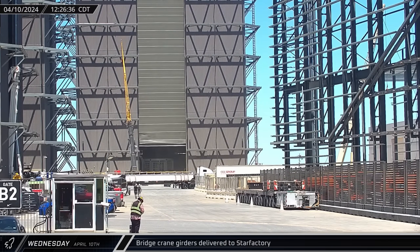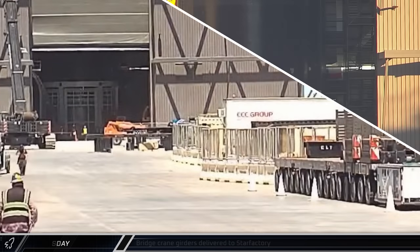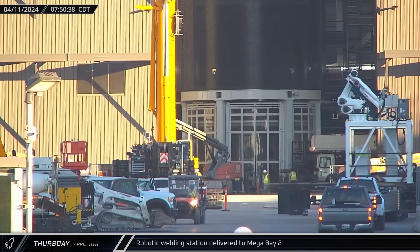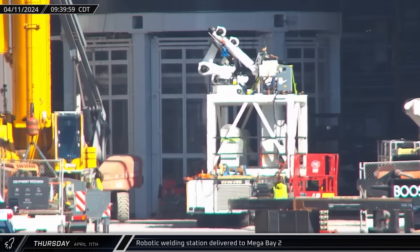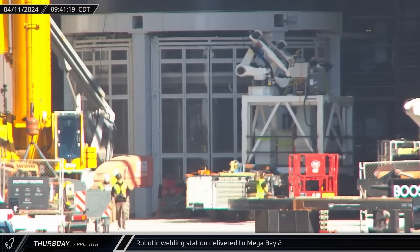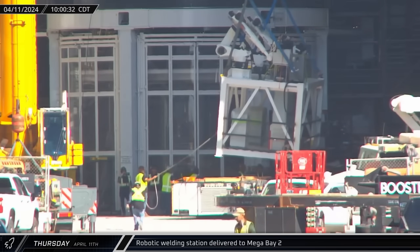That afternoon, a new bridge crane girder arrived at the build site to await installation inside the Star Factory building. On Thursday morning, a robotic welding station arrived at the ring yard after being relocated from the eastern side of the Star Factory. About two hours later, it was moved into Mega Bay 2 and lifted over to the right side of the building. Installing these workstations is critical to getting Mega Bay 2 online for stacking operations, rather than just the engine work we've been seeing lately.